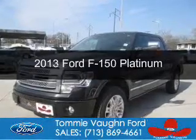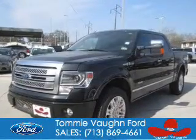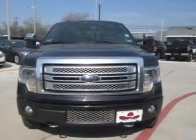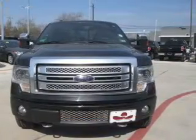Used 2013 Ford F-150. It's powered by 4-wheel drive, a 3.5-liter 6-cylinder engine, and a 6-speed automatic transmission.